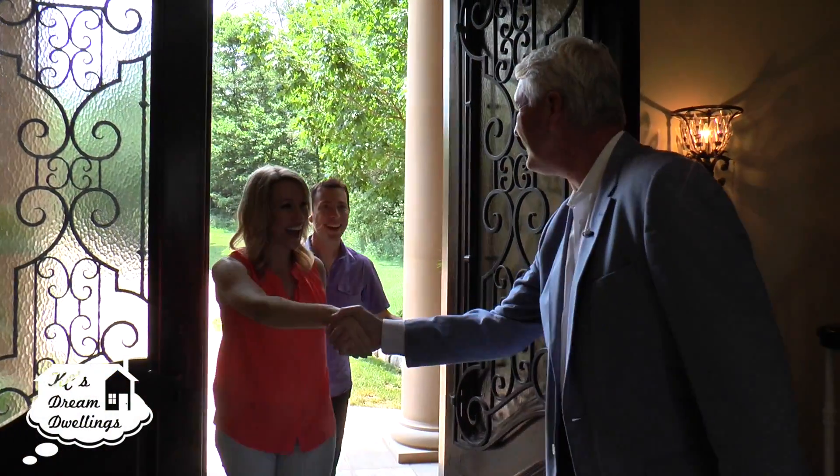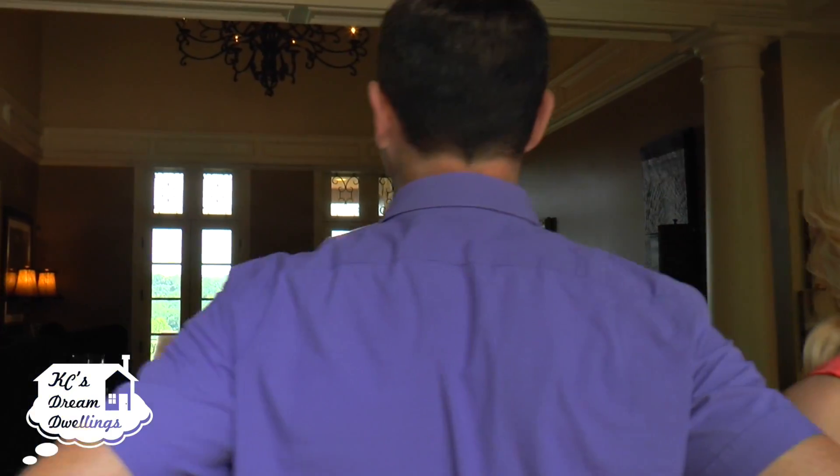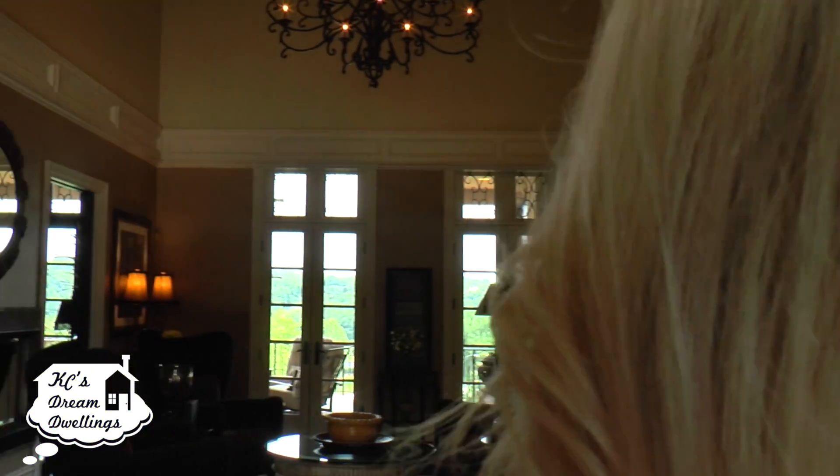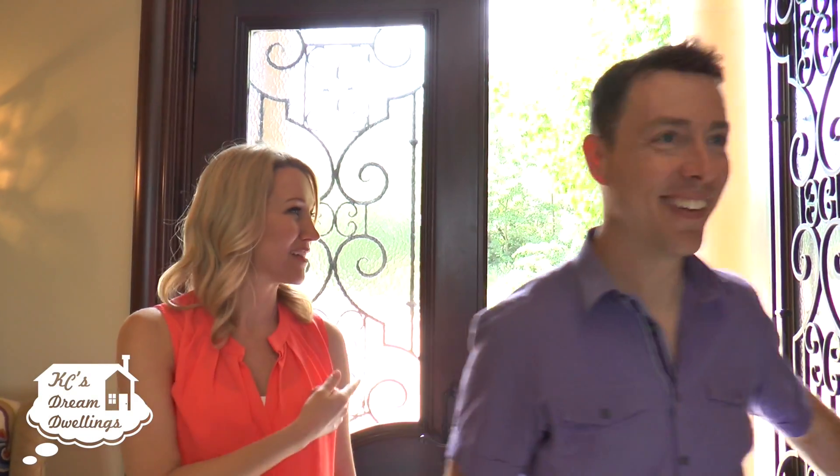Hi, how are you doing? Oh my gosh, look at this place — are you ready to move in? I am! Let's go get my bags. Let's take a look at the kitchen. Wait a second, I hear water. What is that?